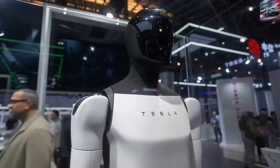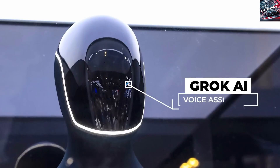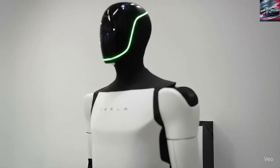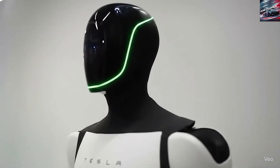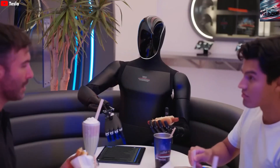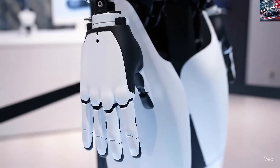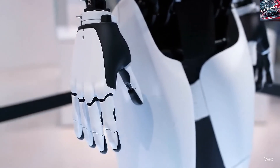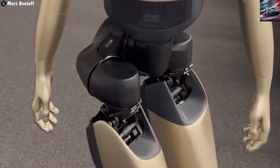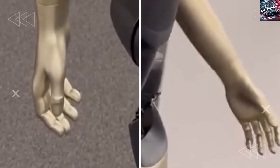To appreciate the potential of Optimus, it's useful to imagine it in a kitchen. Cooking a simple meal — say bacon and eggs — involves walking to the refrigerator, identifying the ingredients, picking up eggs without breaking them, turning on a stove, grabbing a pan, cracking eggs, adding oil, stirring, timing everything correctly. That kind of workflow demands a seamless blend of dexterous hands, cognitive intelligence, real-time coordination, and environmental awareness. If Optimus can truly cook, it signals it has crossed from being an industrial robot to becoming a device that integrates into human life.